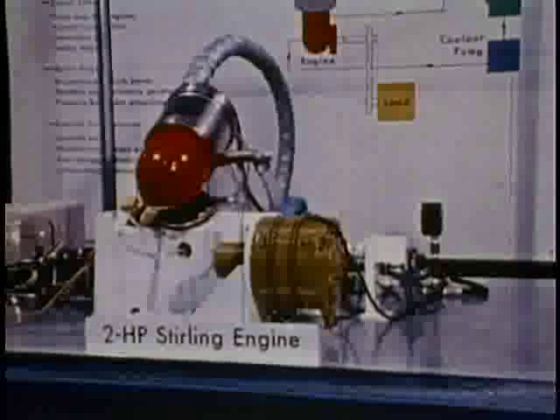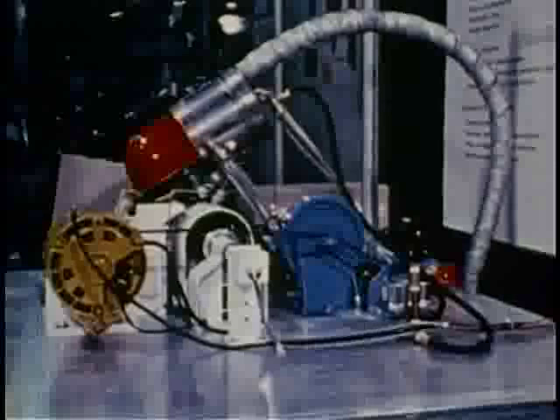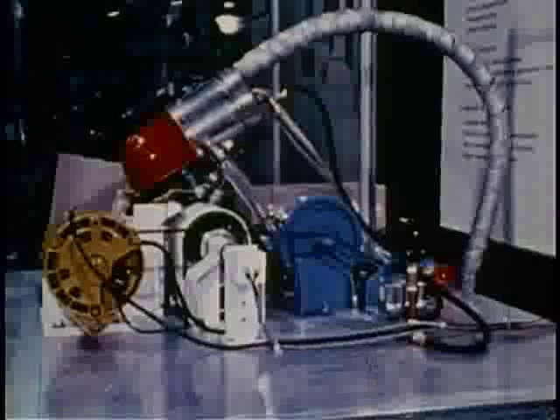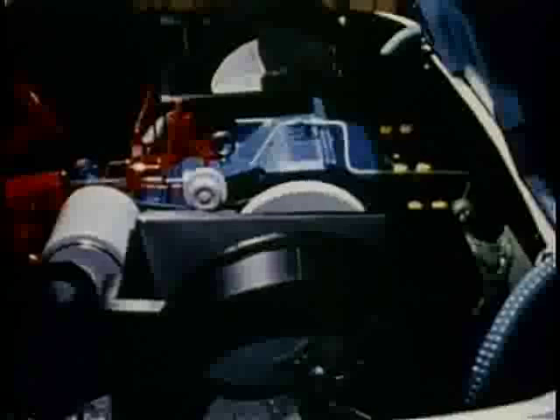Another external combustion engine, the Stirling engine, has been the subject of extensive research. It is smaller and more efficient, with a variety of potential applications where clean exhaust, quietness, or special heat sources are desired. It differs from the steam plant by using hydrogen or helium as the working fluid in a sealed system. In 1964, a Corvair was modified to use a Stirling engine, with gas circulating through a tank of hot aluminum oxide pellets to provide heat to the engine. The Stirling engine has also been used in a military generator and in experimental marine installations.